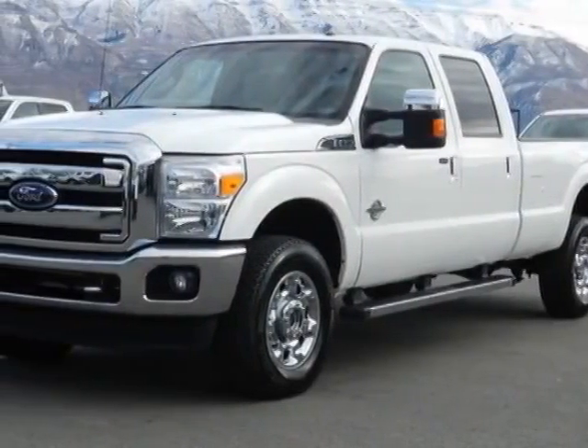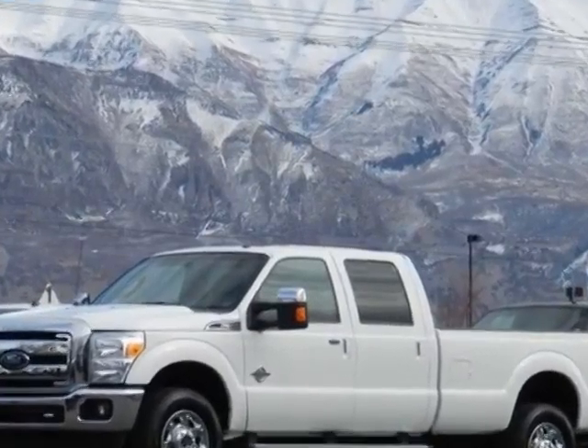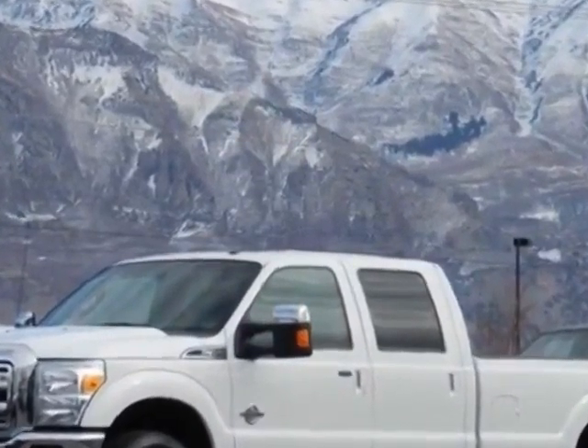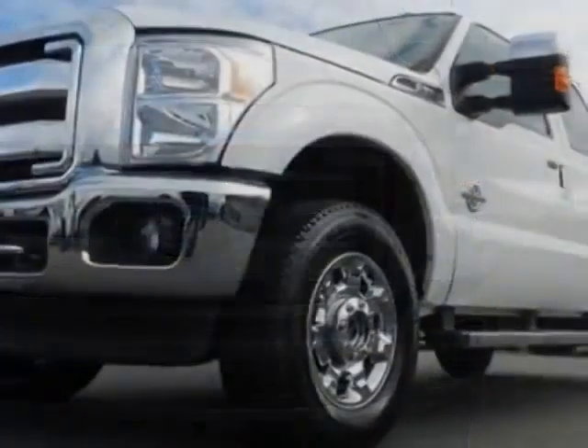Check out this 2012 Ford F-350 Super Duty Crew Cab. This F-350 Super Duty Crew Cab has just under 22,000 miles. For your protection, this vehicle has a factory warranty.